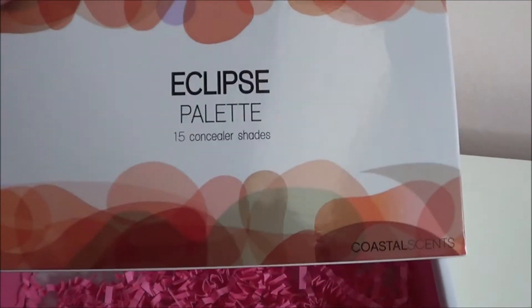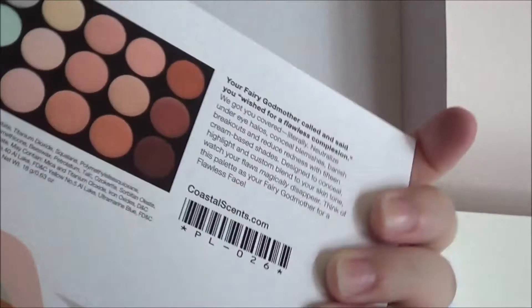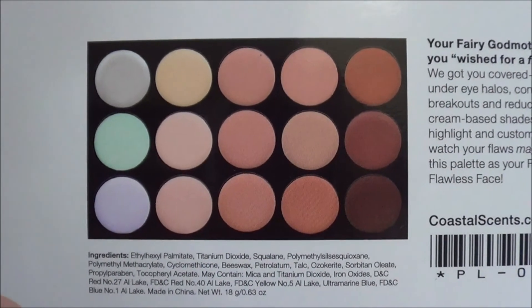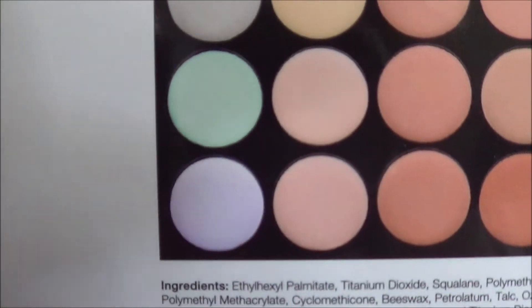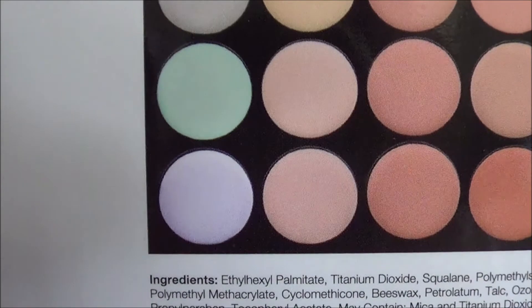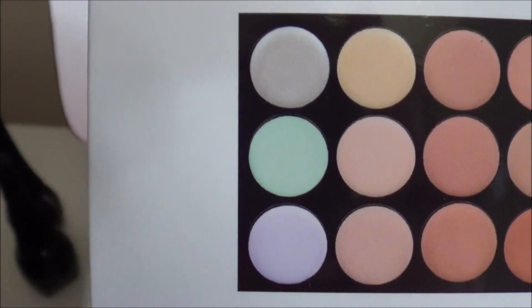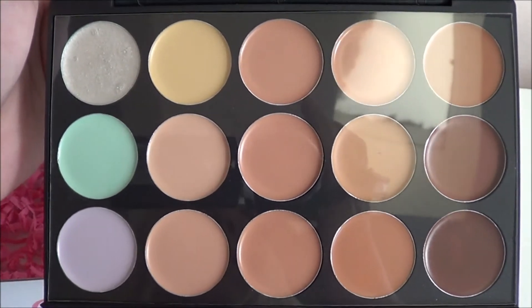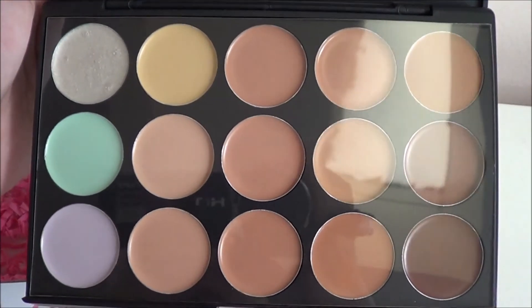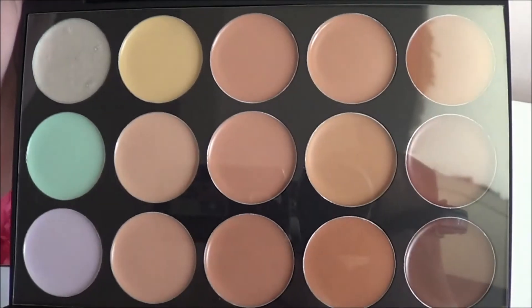The big item in here is the Coastal Scents Eclipse Palette, which is 15 concealer shades. Obviously I won't be able to use most of these - probably only those two in the center, and then maybe the green and some of the highlight-y and correcting shades. I'm not going to swatch any of these since I have concealers I'm working on now and don't want to get into all these before I need them.